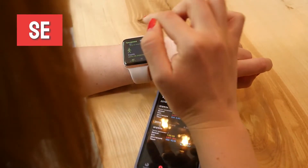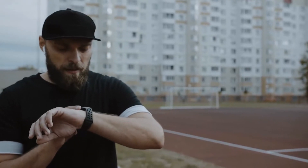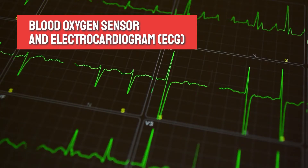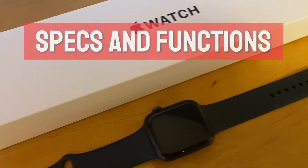With regards to the key differences in features, the two models are virtually identical for the everyday user. The key differences between the Series 6 and the SE is that the Series 6 has the capabilities of performing an electrocardiogram as well as monitoring blood oxygen levels. Moving on to the specs and functions of the Apple Watch SE...